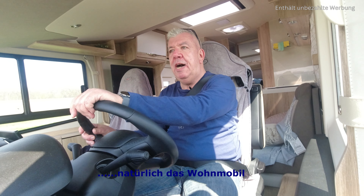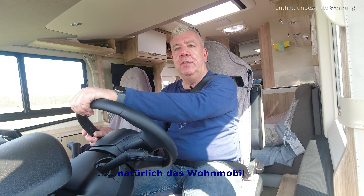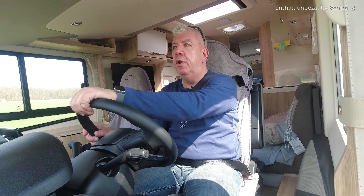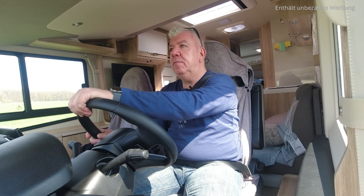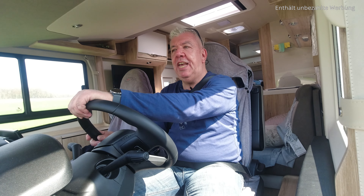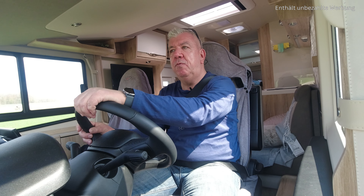Wir geben das Auto ab und ich habe mit der Firma Caravan Gerner vereinbart, sie können sich Zeit lassen beim Einbau. Wenn sie fertig sind, sollen sie anrufen und wir holen das Auto dann wieder ab. Jetzt fahren wir mal hin und werden sehen, was denn alles eingebaut wird. Das zeige ich euch dann. Viel Spaß!